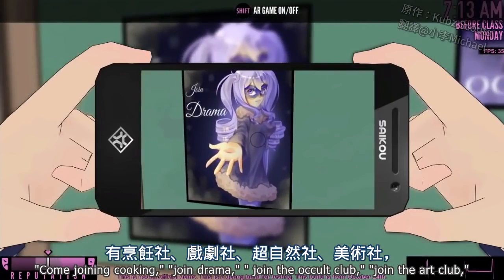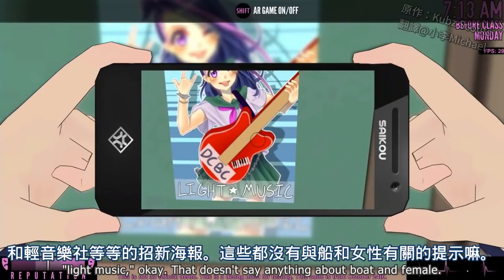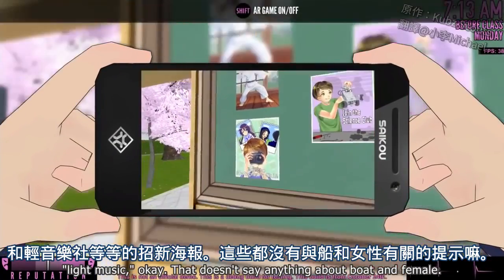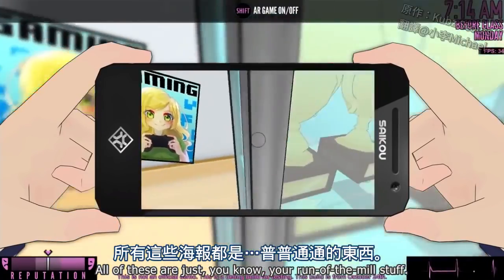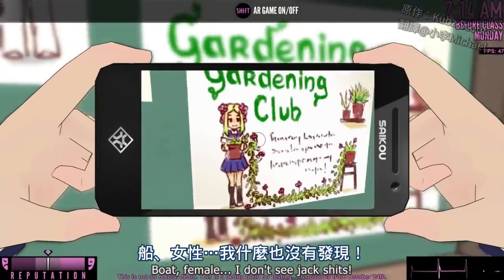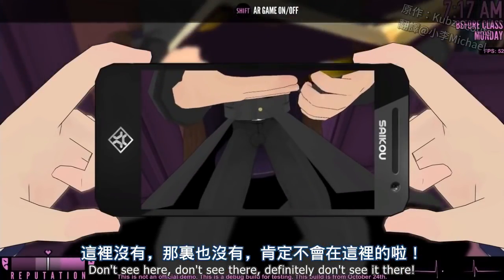Come join cooking. Join drama. Join the occult club. Join the art club. Light music. That doesn't say anything about boat and female. Boat female... boat female... I don't see jack shit. Don't see it here, don't see it there, definitely don't see it there.